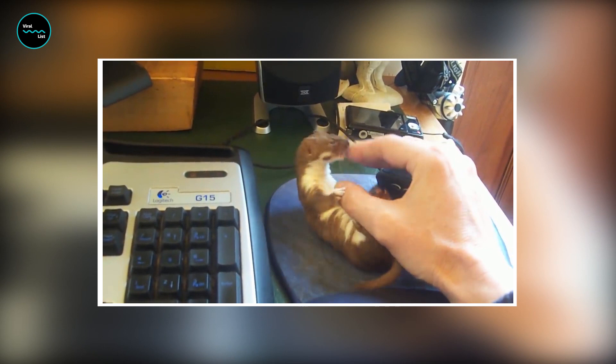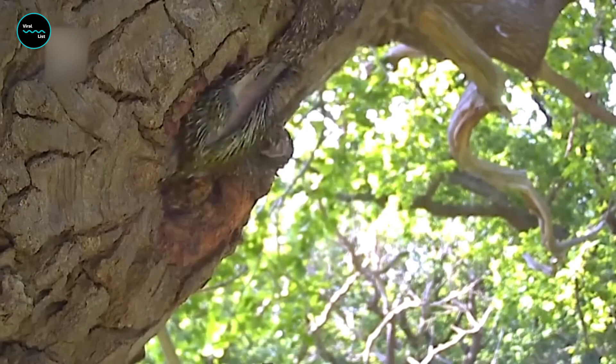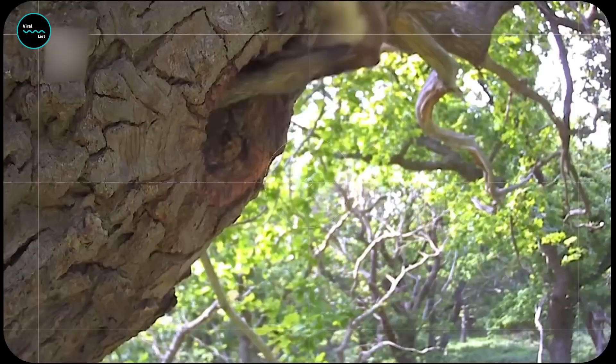Don't let its size fool you — this little predator is a force to be reckoned with. So buckle up and get ready for some weasely good fun, because things are about to get wild. The least weasel is only about 6 inches long, but it's a ferocious hunter that can take down prey much larger than itself.